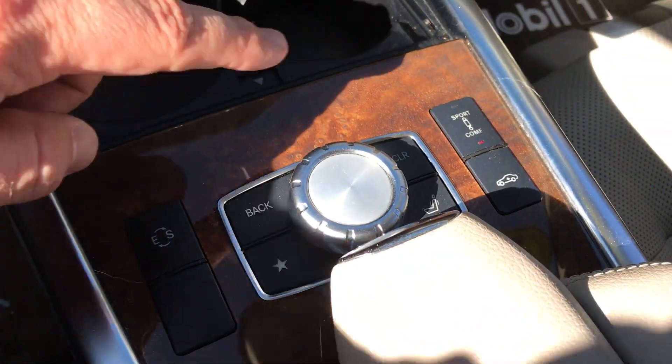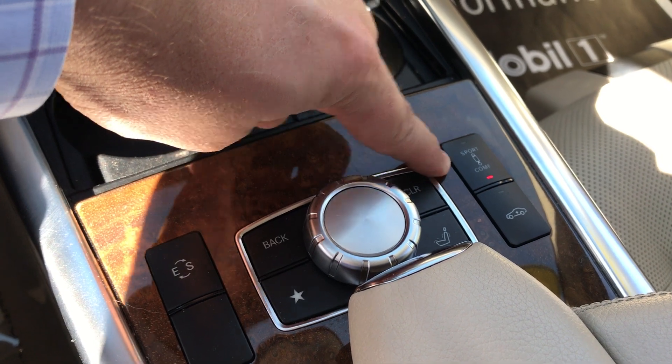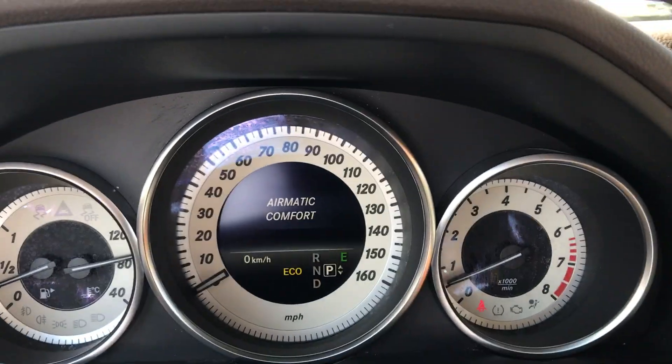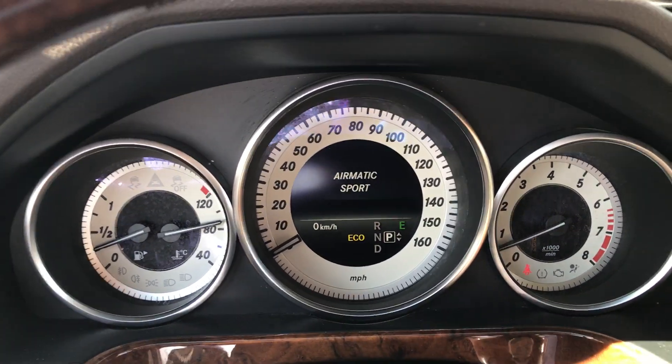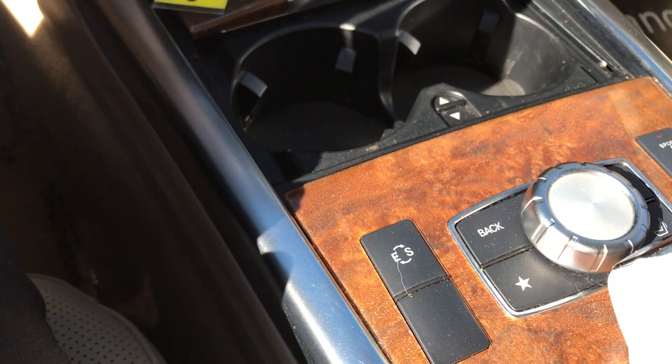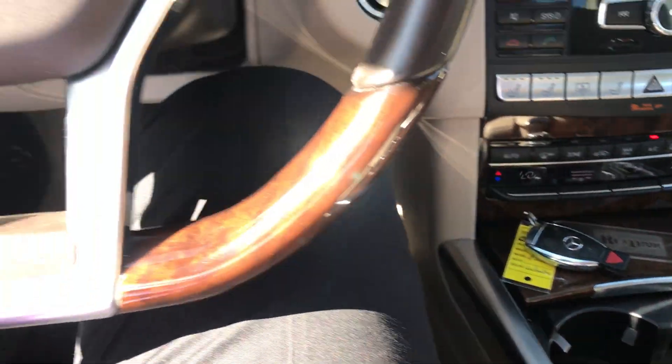The unique thing to this, being a 550, it does have the air ride suspension, so you can put it between sport and comfort on the actual Airmatic system — kind of a nice balance between those. And then of course you can move from eco to sport mode here to get a little extra oomph out of that engine.